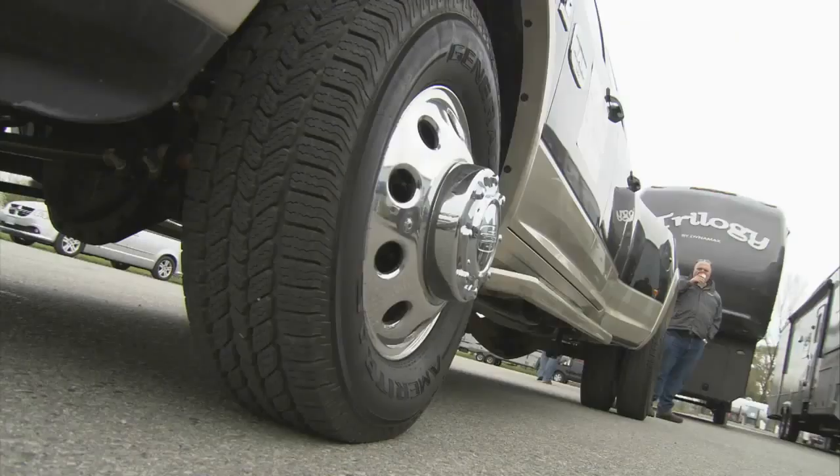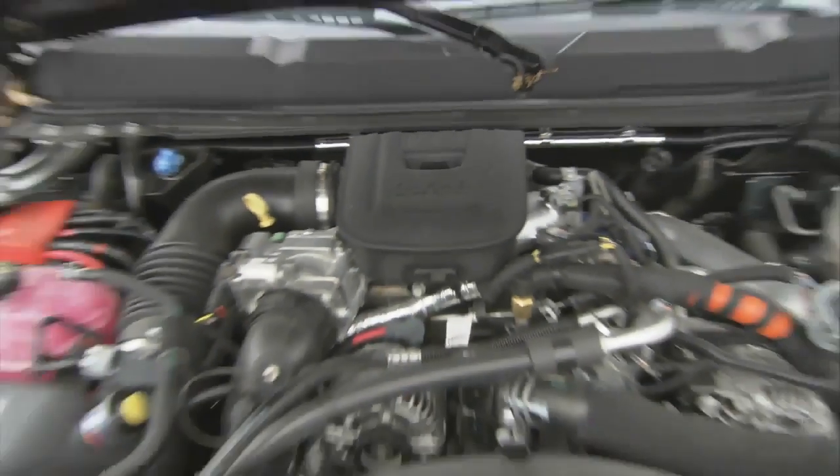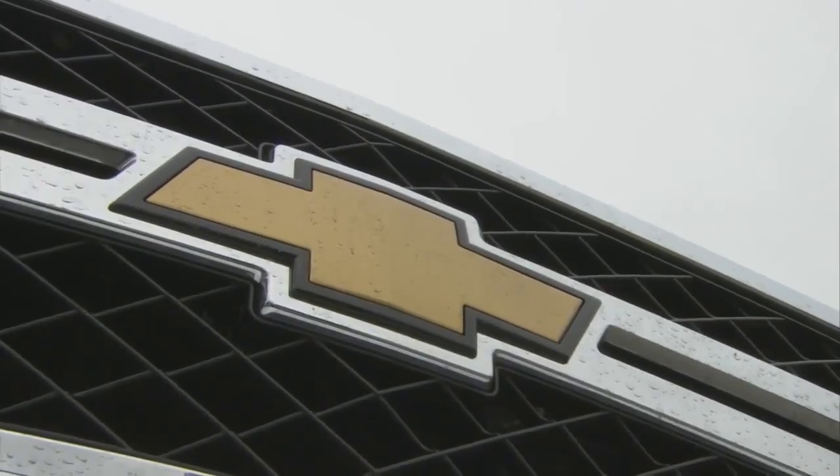It's very important that if someone's going to put out a truck and say this is a work truck, well, we have to find out: can it do what they say? Strictly one-ton trucks this year — diesel dualies. We've got Ford, we have the Ram, we have the Silverado. These are the heavyweights within the pickup truck world.